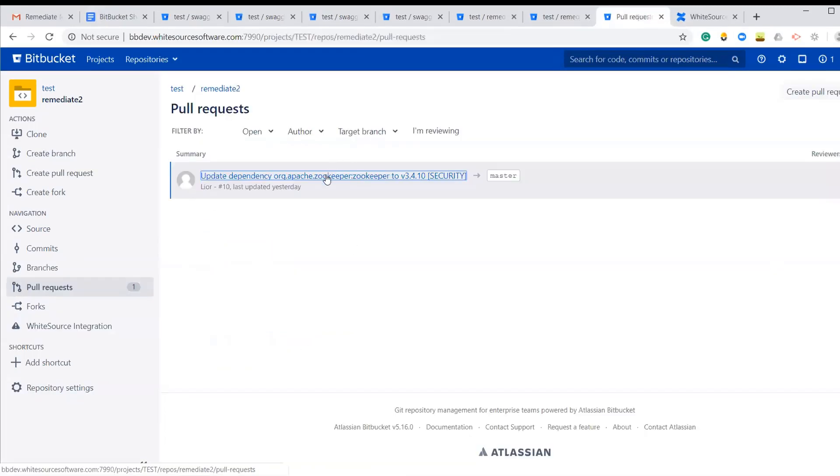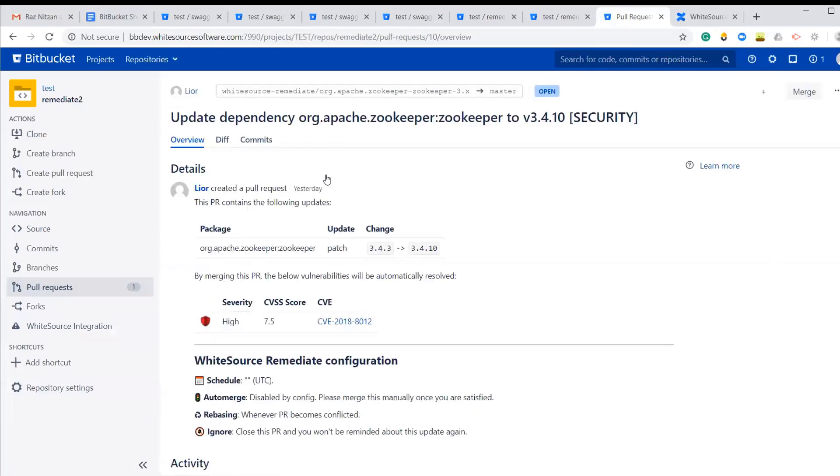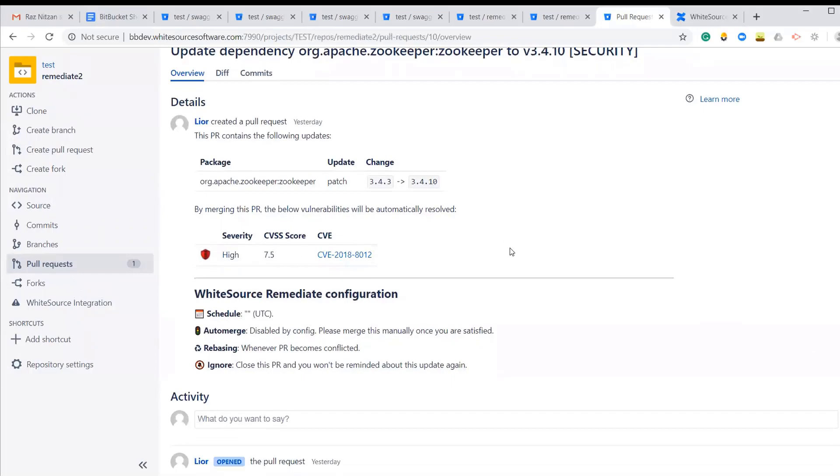With remediation, Whitesource discovers and processes all dependency files in a repository and automatically opens pull requests with the fixed version for detected vulnerabilities.